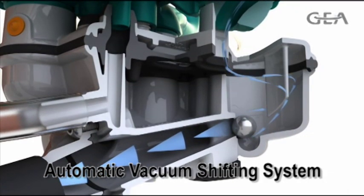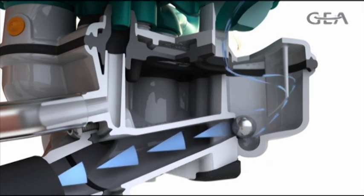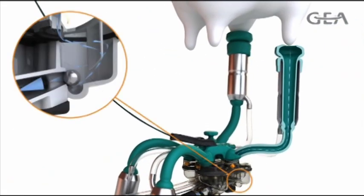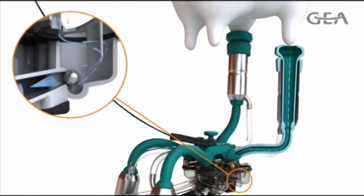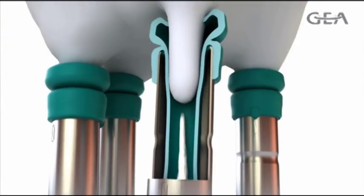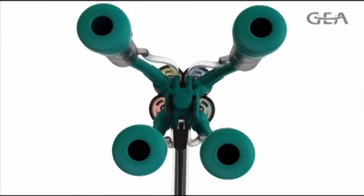The IQ milking unit features an automatic vacuum shifting system. The unit only activates complete vacuum for each individual quarter as the liner is attached to the teat. Watch this animation closely to see exactly what is happening inside the unit during attachment. The constant vacuum levels mean fewer slips and squawks, and if the unit is kicked off, there is virtually no chance of drawing in soil or bedding debris that can cause bacteria counts to rise.